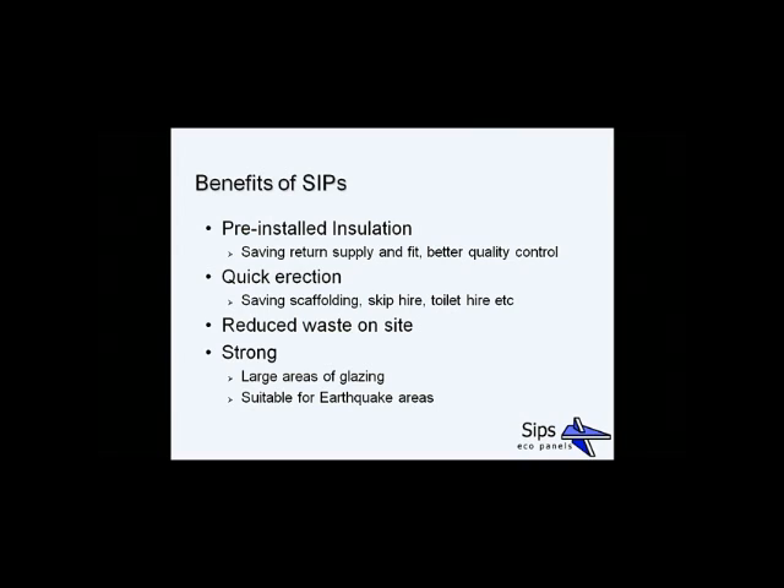As with any modern method of construction, you should end up with reduced waste on site. In an ideal world, the house is designed, manufactured in factory conditions, and erected very quickly. If alterations are needed on site, SIPs are very flexible and this can be done. They're also very strong, allowing large areas of glazing as seen in the previous photos, and they're suitable for earthquake areas — showing they stand up better than timber frame in seismic events.